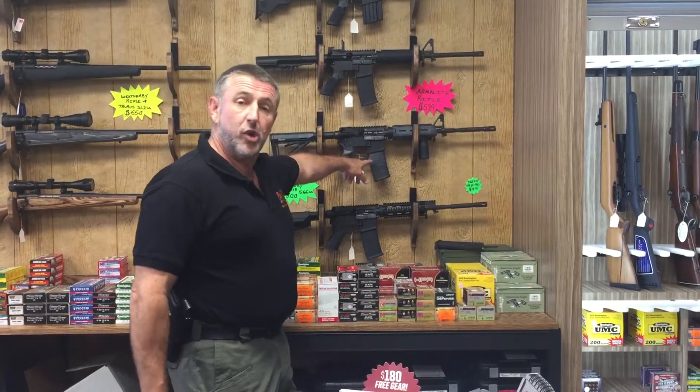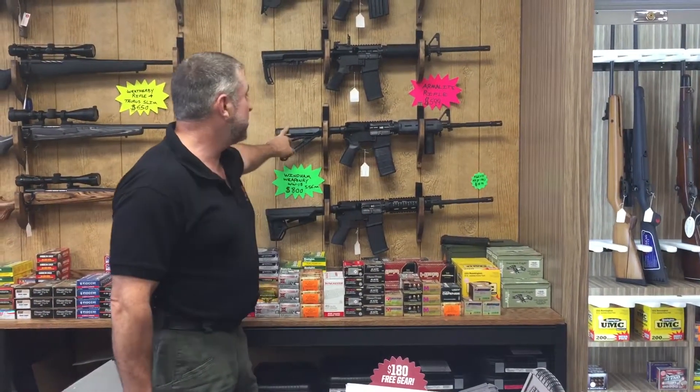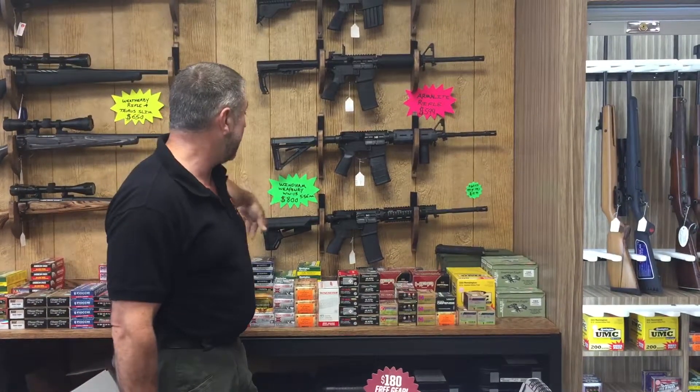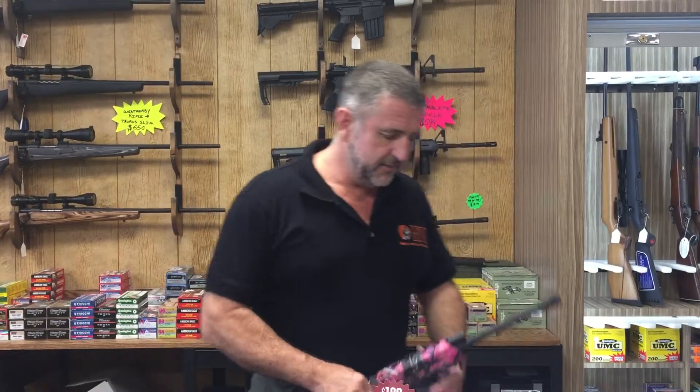Remember I was telling you about the Colts that we have in the Cryp-Tech Highlander? Similar kind of furniture — it's Cryp-Tech Highlander, this is the Typhoon Grey, $800 for that. You know about the Wyndham — told you about that already. Kind of $600 for an Armalite rifle. I mean $600 for an Armalite, that's pretty good going, isn't it?